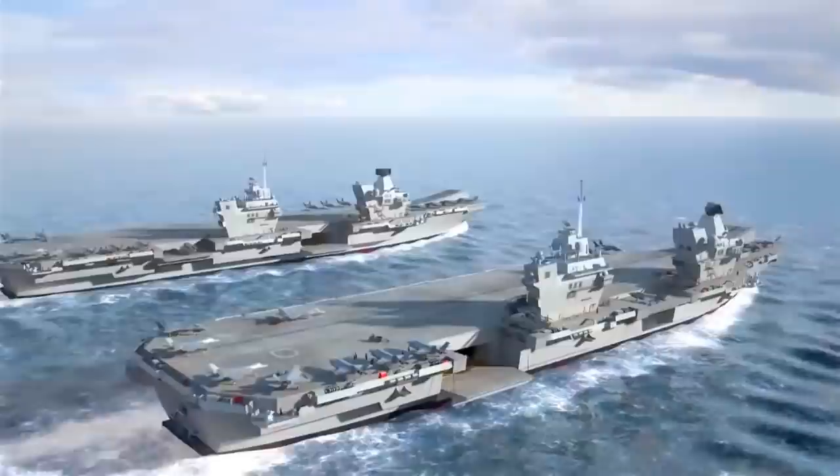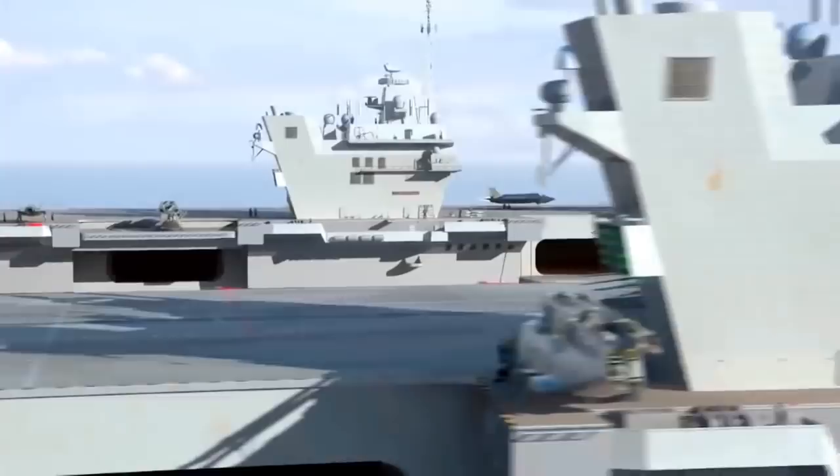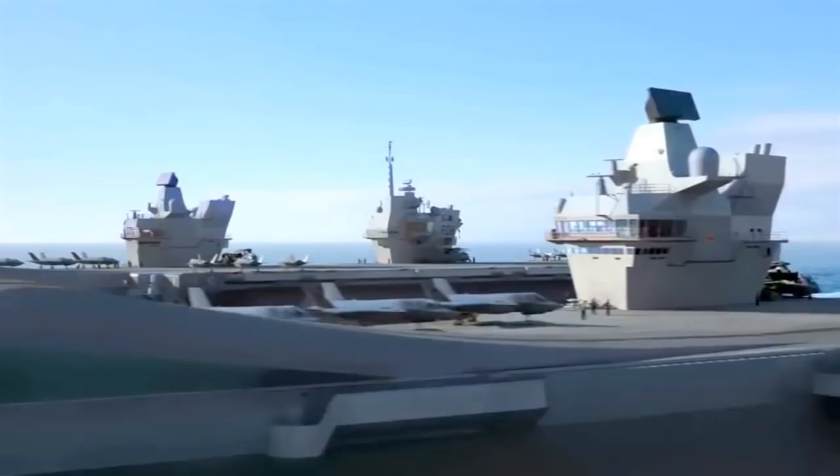HMS Prince of Wales is the second of the two aircraft carriers. We're about two years behind HMS Queen Elizabeth and benefit from all the lessons that have come out from building her. Having two carriers means we can provide continuous availability to the politicians so they've always got that political choice. One is continuously available at very high readiness, and the second is at high readiness, which we can use for training and maintenance.